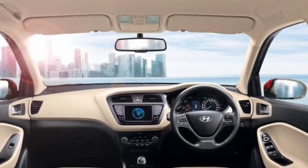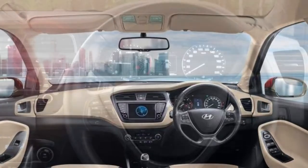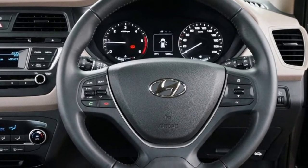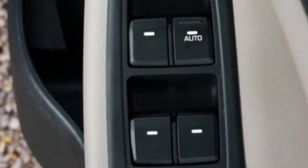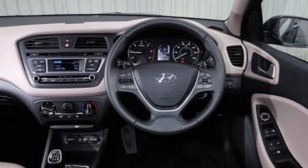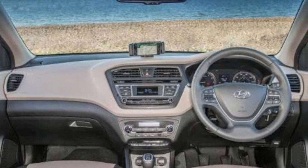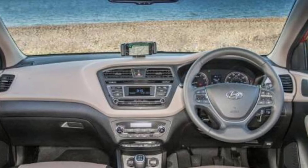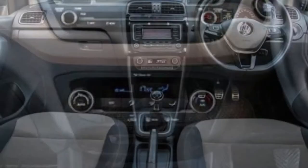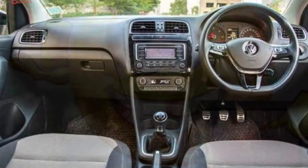The interior of the i20 is quite spacious, with a dual-tone black and beige theme. The steering wheel is a three-spoke unit shared with the Accent and Grand i10. The quality of the dashboard and switchgear is very good and feels quite premium — giving the feel of an expensive high-end luxury car. The fit and finish inside is very good, equivalent to the Volkswagen Polo, and truly gives you the feel of money well spent.